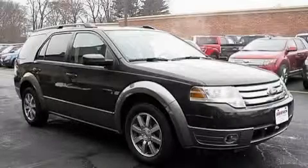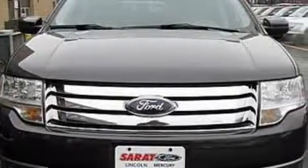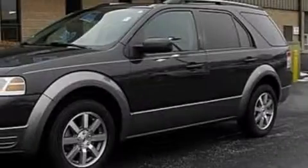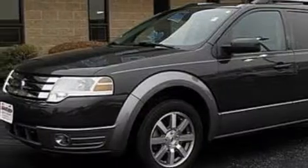This is a 2008 Ford Taurus X — functional utility for a modern lifestyle. This Ford's list of numerous features includes power windows, cruise control, a four-speaker stereo system, a CD player, side curtain airbags, an anti-lock braking system, and this vehicle has just over 33,000 miles.